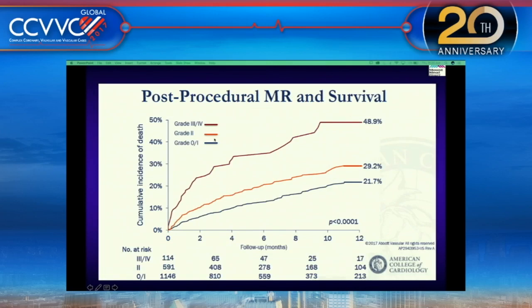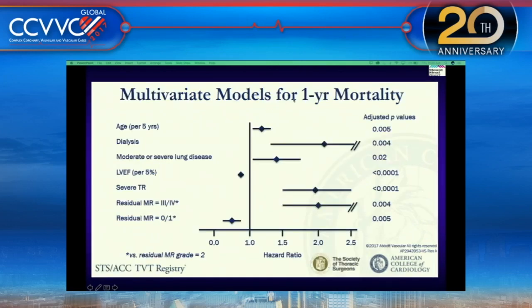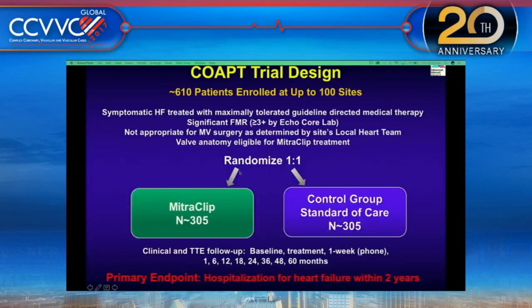Patients with MR grade 0 to 1 had very good survival compared to those with residual MR. In the multivariate model, residual MR and better EF predicted 1-year mortality. The COAPT trial is ongoing — expected to finish soon — randomizing patients 1-to-1 with heart failure and functional MR to MitraClip versus standard of care, with a primary outcome of hospitalization for heart failure within 2 years.